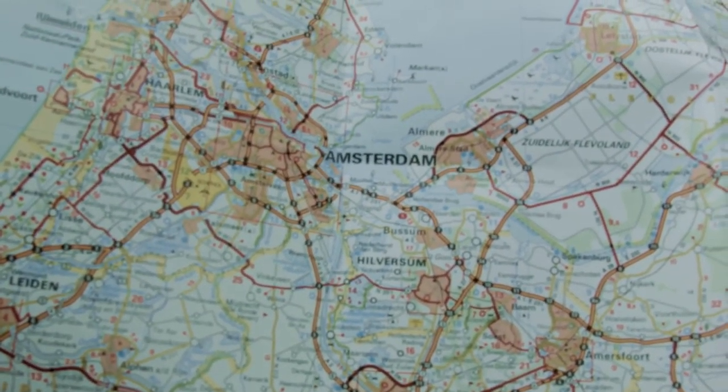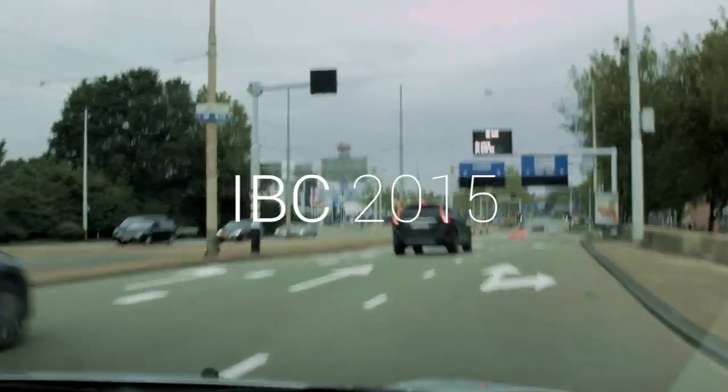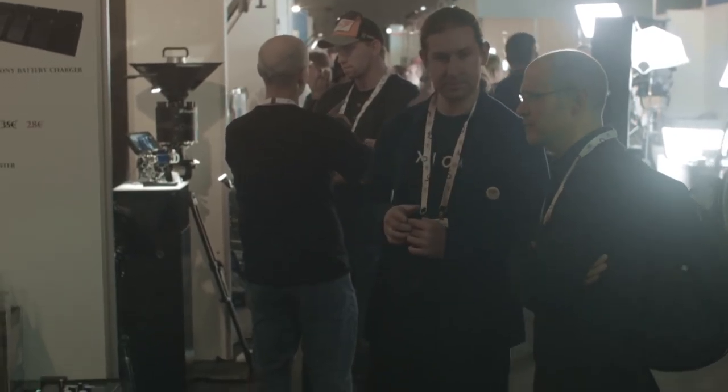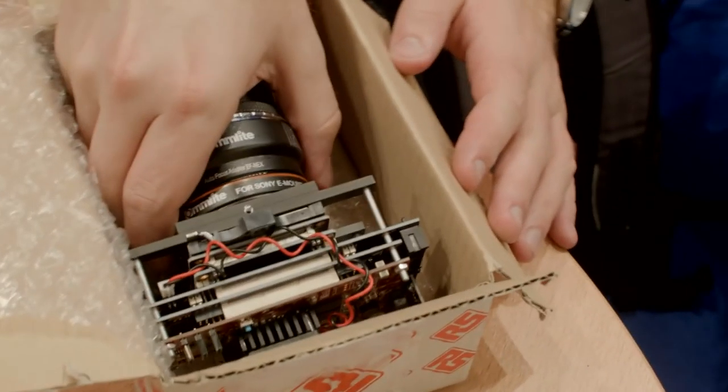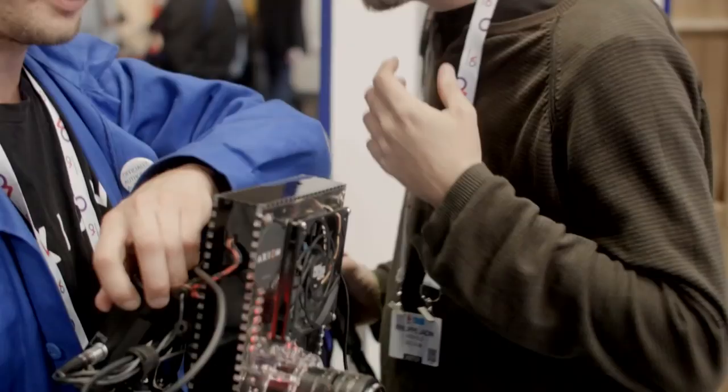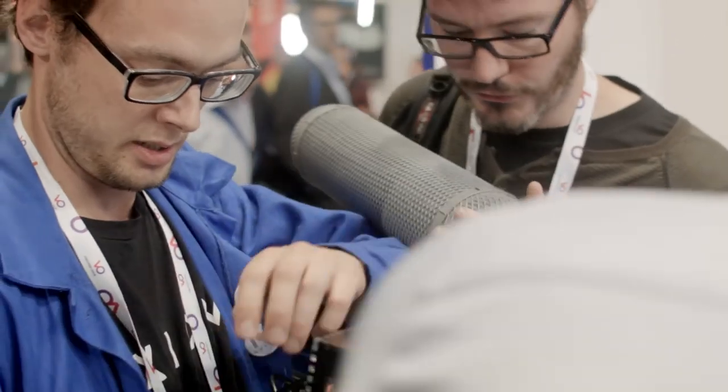We attended the annual International Broadcasting Convention, or IBC, in mid-September in Amsterdam. We didn't have a booth this time, so we met supporters, friends, team members, business partners and new contacts while roaming the show floor. We showcased the latest Axion Beta prototype hardware and booted up the Axion Alpha hardware as well to shoot some footage.